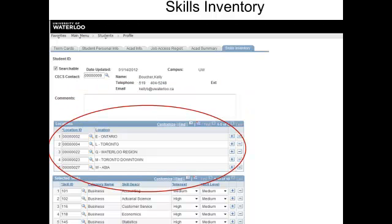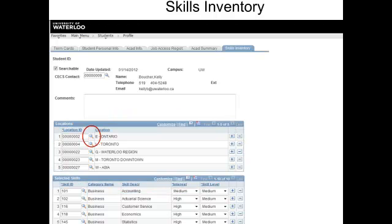Next are your geographic preferences. To enter your location preferences, select the location ID magnifying glass button, which opens a lookup table. Select the lookup button, then choose your location preferences from the list that appears.